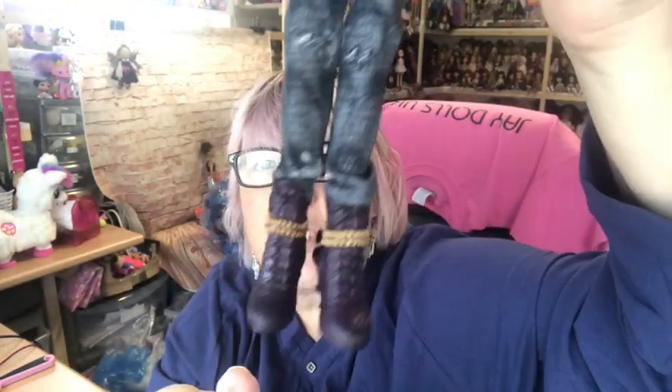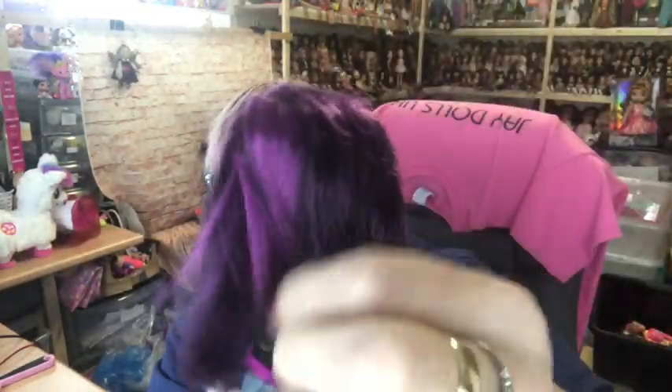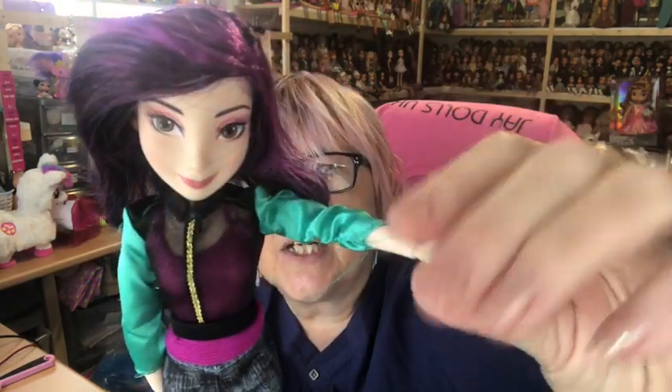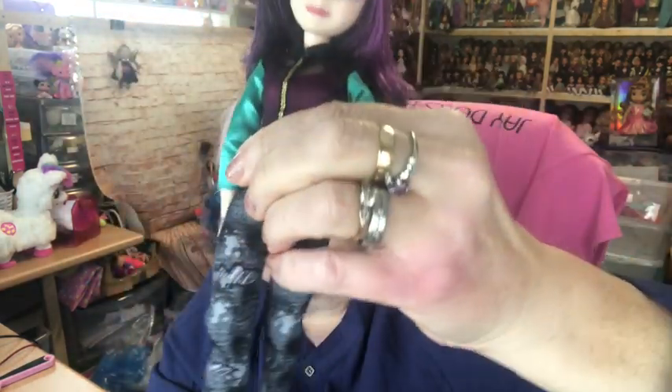This is signature Mal; I believe she's in her original outfit. She has her signature black and purple hair, very pretty face. These dolls are all articulated as well — they've got articulation at the wrist, elbow, and shoulder, and at the knee.